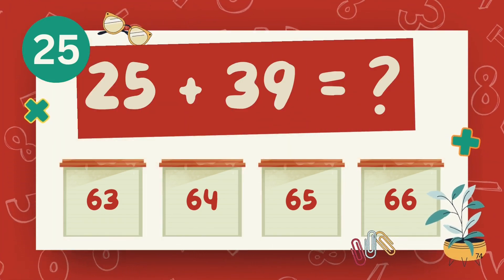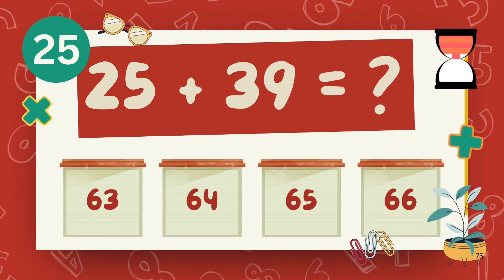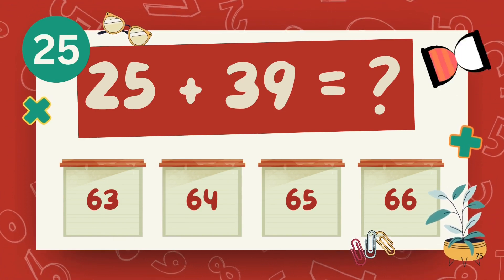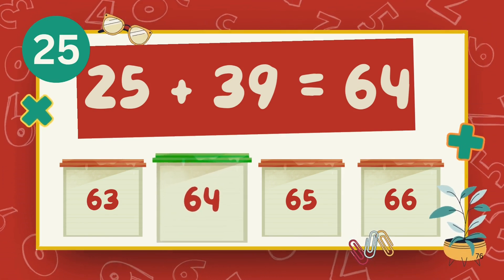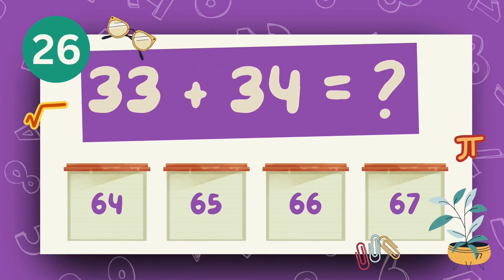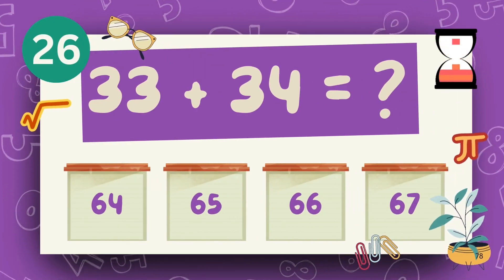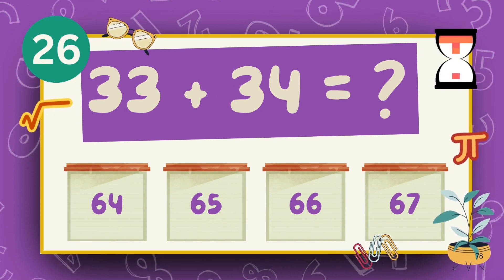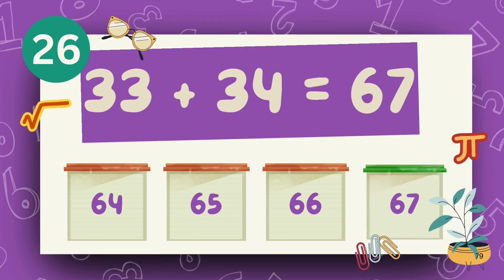What is 25 plus 39? The answer is 69. What is 33 plus 34? The answer is 67.